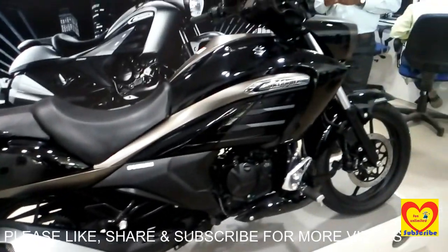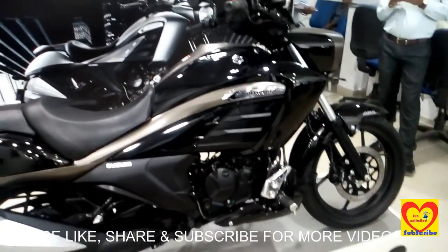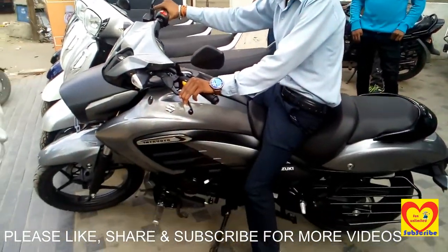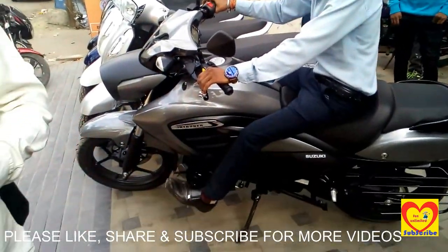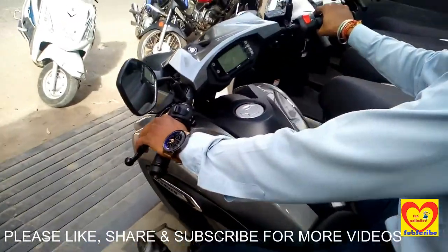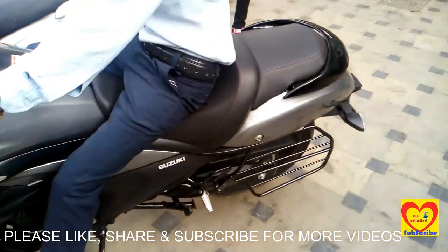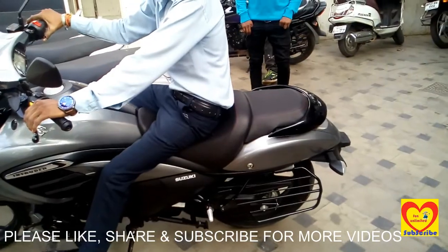Friends, I hope you like this video. I request all the viewers to please like, share, and subscribe to our channel. As you can see, the sitting position is very comfortable, and this will be the seating position when you ride the bike. It is having a compact handle — this is the silver color of Suzuki Intruder in the range of 150cc segment.